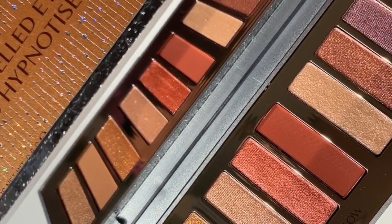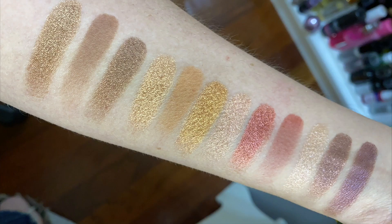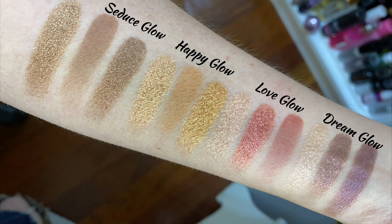What attracted me to this palette is that I love the Charlotte Tilbury formula. I used to criticize how expensive they were — the quads are $53 and this palette is $75, so it's a better deal — but I was always more drawn to the color stories of the quads. Now that she has this new formula I was intrigued. I saw Wing Goss's swatches and others', and knew I had to pick it up. For the swatches I put seduce glow next to happy glow since they're the two neutral trios.